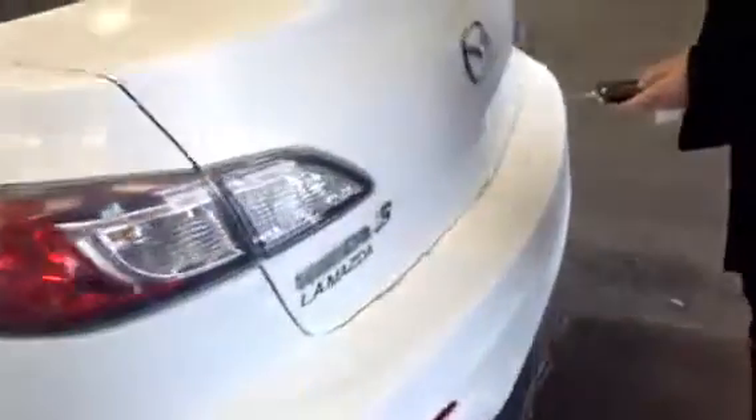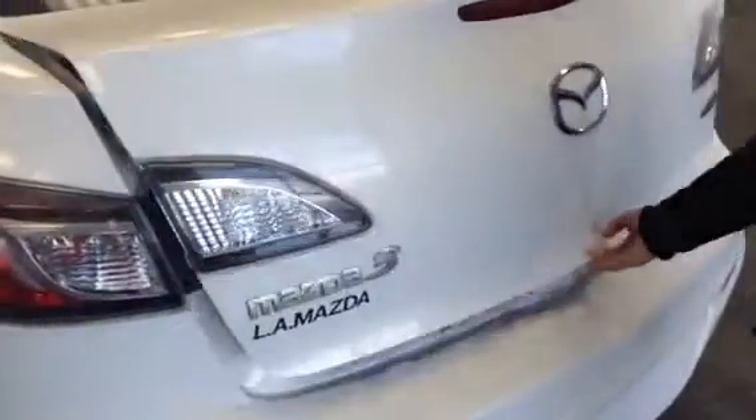Come around to the back — you just hold down the button and the trunk pops right open. Lots of space. If you're going camping, you've got lots of room to do so and also fit your groceries in there.